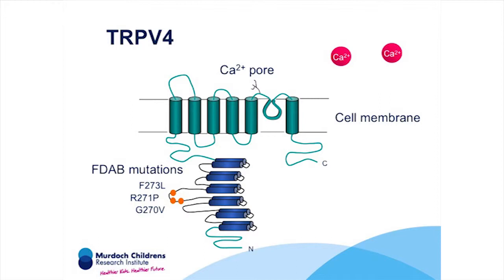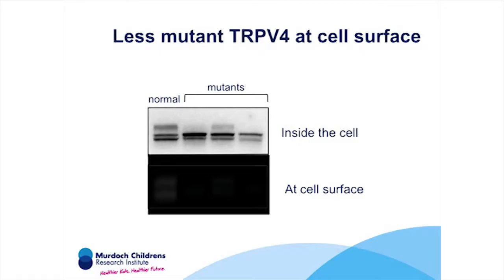That gene was TRPV4. We sequenced TRPV4 in our three families and found mutations in all three, indicating it is the gene responsible for their early arthritis. TRPV4 is a member of a calcium channel family found in the cell membrane, where it regulates calcium entry into the cell and the concentration of intracellular calcium. It is activated and lets calcium into the cell in response to moderate heat, changes in salt concentration around the cell, and mechanical stress or pressure on the cell.